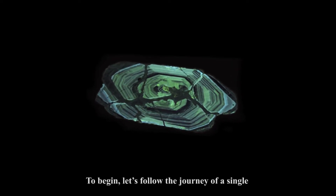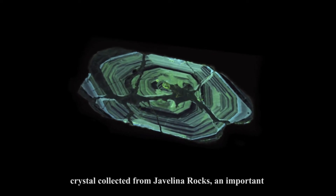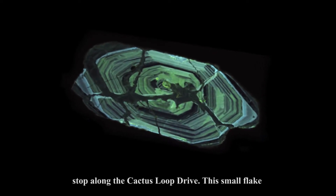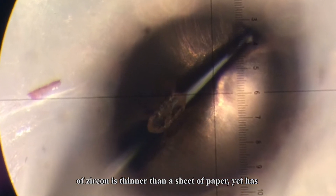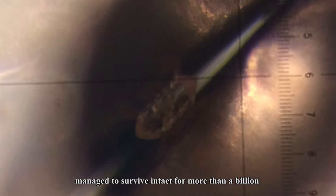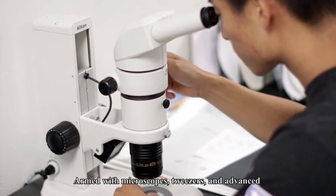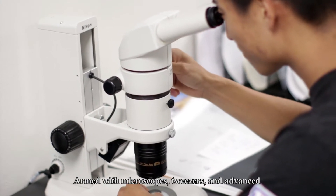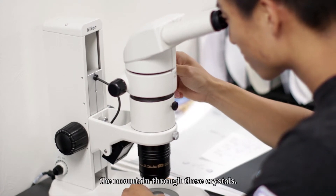To begin, let's follow the journey of a single crystal collected from Javelina rocks, an important stop along the Cactus Loop Drive. This small flake of zircon is thinner than a sheet of paper, yet has managed to survive intact for more than a billion years since its formation. Armed with microscopes, tweezers, and advanced lasers, scientists are slowly learning the story of the mountain through these crystals.